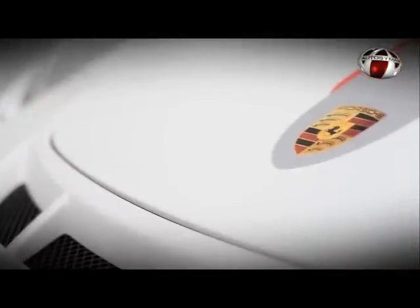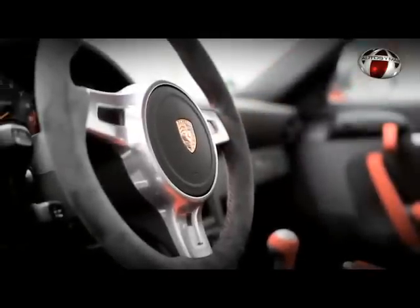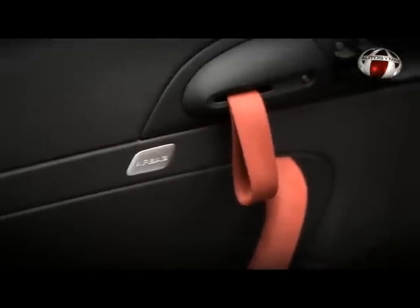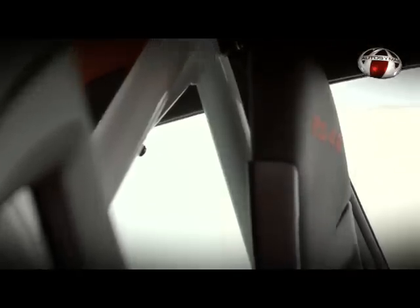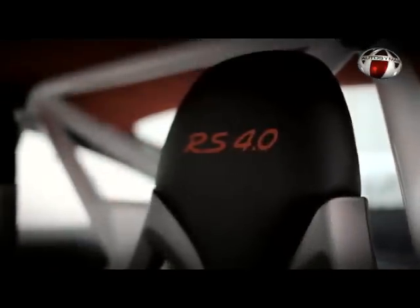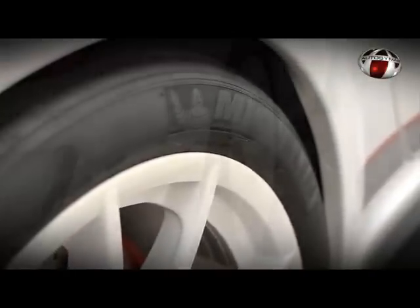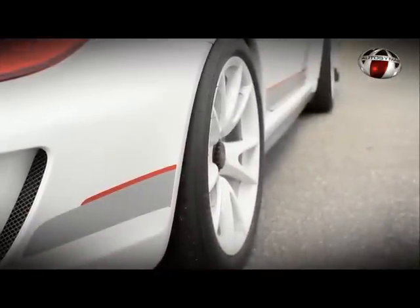We're using lightweight carbon front hood and front fenders and lightweight carpentry in the interior, perspex windows — not only in the rear window but now as well for the rear side windows — and we've reduced the weight of the car even further. Other modifications are to be found in the suspension, where we have lightweight springs and aluminum struts, which help to lower the weight.